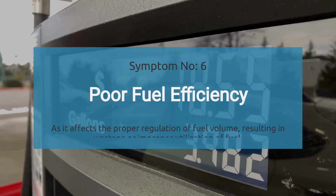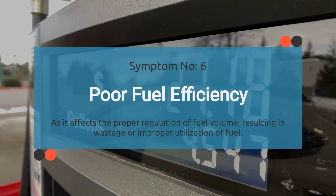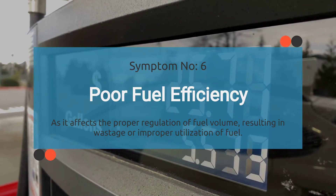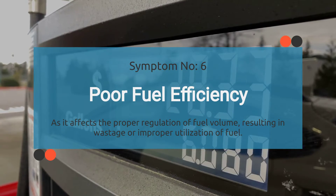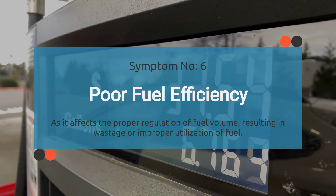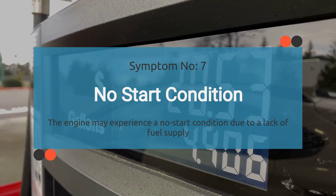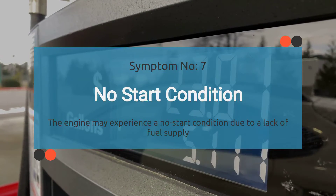Number six, poor fuel efficiency. If you feel like you're spending more time at the gas pump than you used to, that could be because of the P0003 code. It affects the proper regulation of fuel volume, resulting in improper fuel utilization, so the engine may not receive the optimal fuel mixture. Number seven, engine cranks but won't start. The engine may experience a no-start condition due to a lack of fuel supply resulting from the P0003 code.